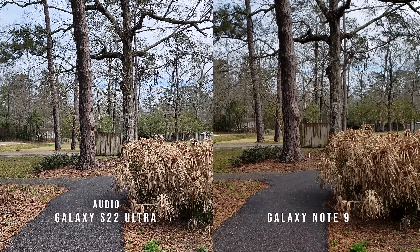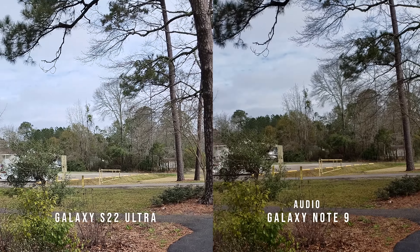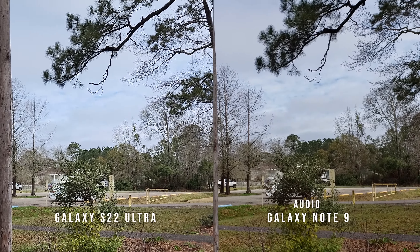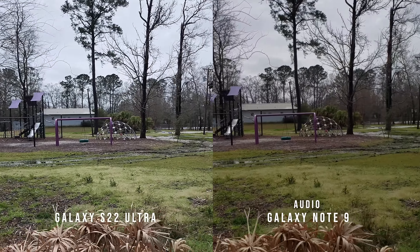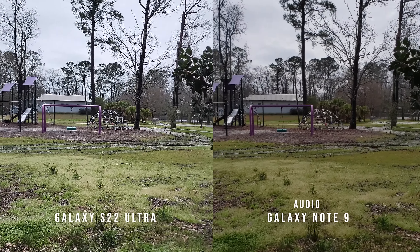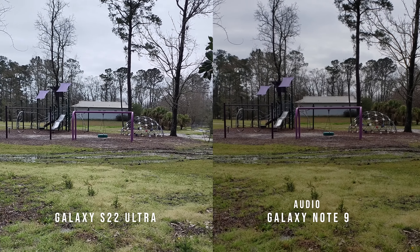I'm going to go audio from side to side so you guys can hear the audio. Look at this — 2018 to 2022. Do you guys see any massive differences here? Of course you're going to see some differences because you've got four-year-old hardware going against the current hardware.